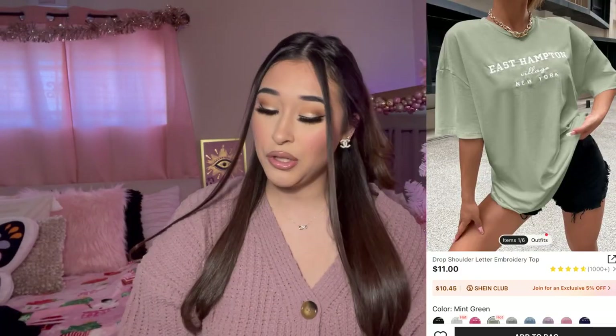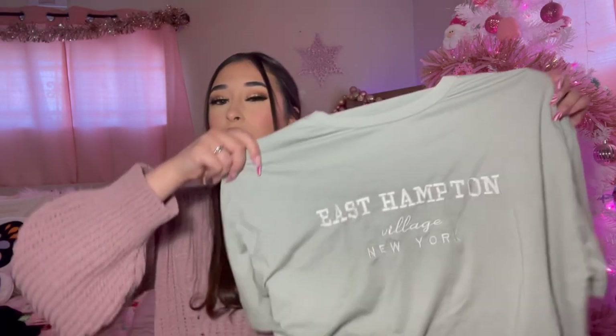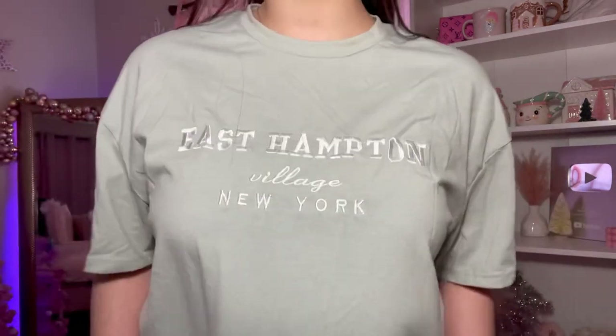Y'all know I love my t-shirts. I picked up this t-shirt — I just love this mint green color. It says 'East Hampton Village New York.' I just get the t-shirts for the color. I like this one because it actually feels like a real t-shirt — not that silky feeling that Shein sometimes has. I got this in a size small because the t-shirts tend to run a little oversized. I love love love this t-shirt, I love the material.